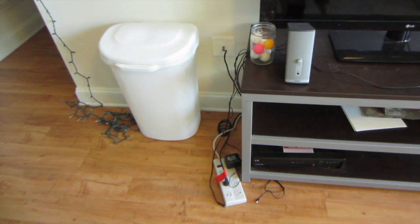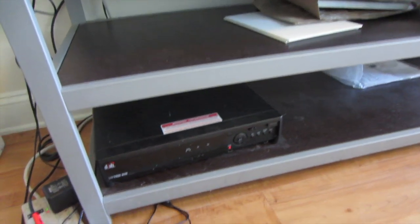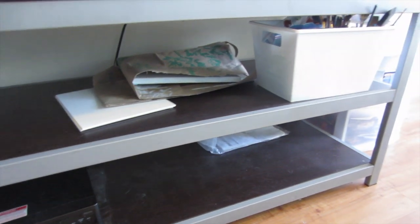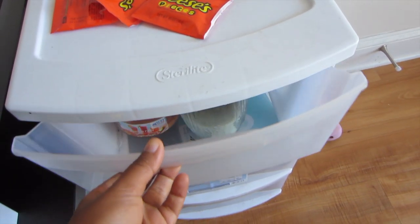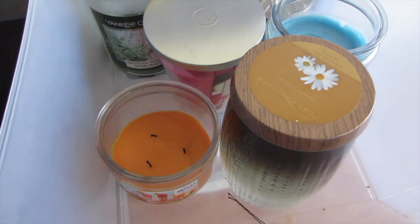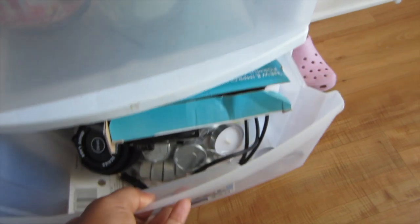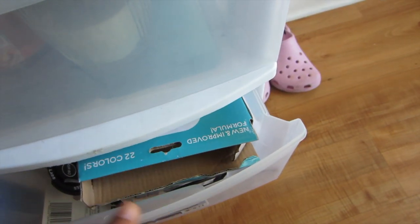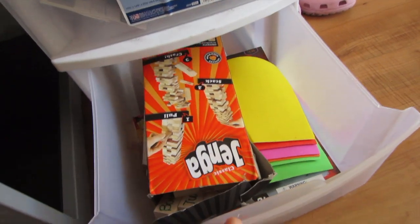Then we have the TV stand, or media console I guess it's called, and this random trash can which nobody really uses but it's there. I think that's a DVD player, and then a bin with some random stuff in it — I think this bin is from Walmart. The first one has candles in it, this one has more candles and some other random junk. And then Jenga — everybody loves Jenga!